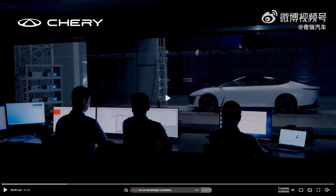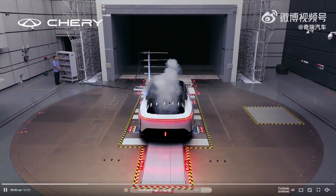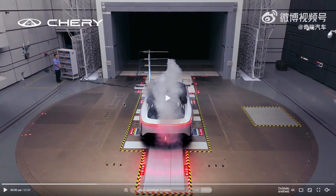This wind tunnel is at CAERI in southwest China, and it features an open test section. This is the smoke being released in the open test section, which is really interesting because you reduce the wall effects and the blockage ratio effects during testing, which gives you a more realistic output.